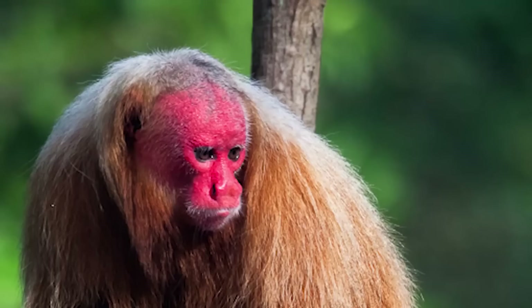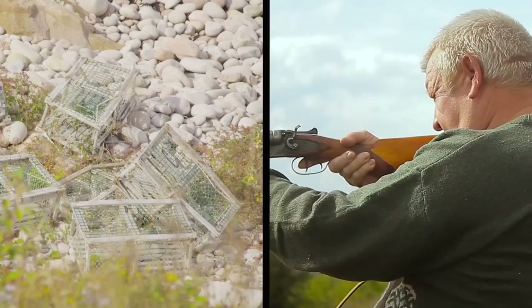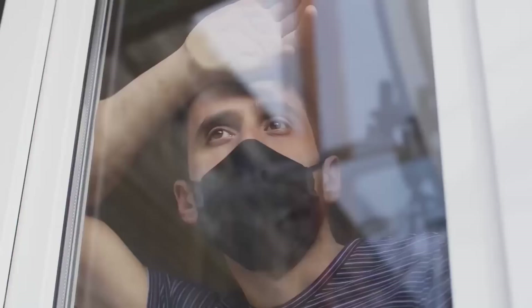Unfortunately, they are quite endangered as they are often hunted and captured for food and to sell. Their habitats are also being destroyed by loggers moving through the Amazon, and they don't reproduce very quickly. They are not the only ones facing challenges, as the Amazon is disappearing at an alarming rate — especially during the global pandemic, when loggers are taking advantage that people aren't paying close attention.